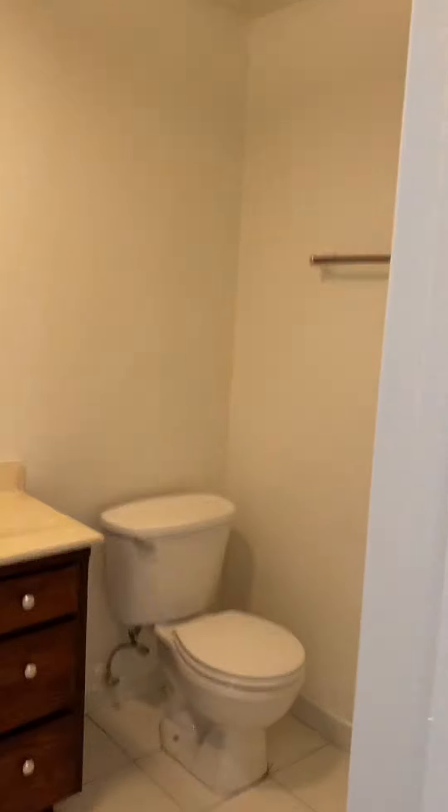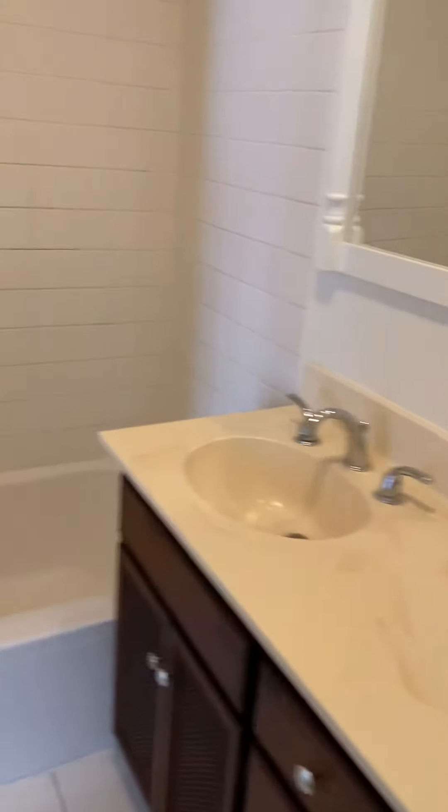This is the hall bathroom. It has a step-in shower and the vanity there. It also has a really big hallway area as well.